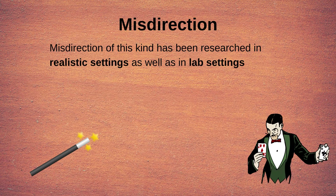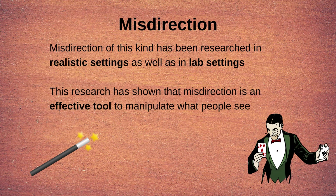Misdirection of this kind has been used in research in both realistic settings and in a lab setting. This research shows that misdirection is an extremely effective way of manipulating the things people see. Magicians can, for instance, use social cues — such as shifting their gaze to where they want the audience to pay attention — to effectively manipulate the conscious visual experience of the audience.